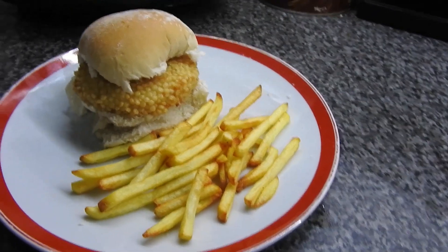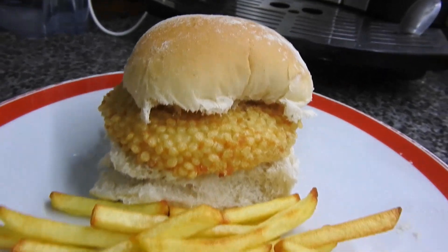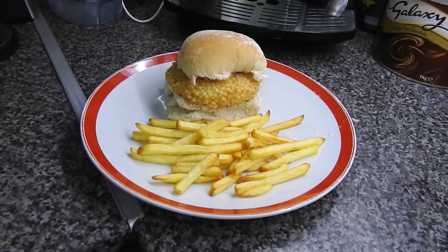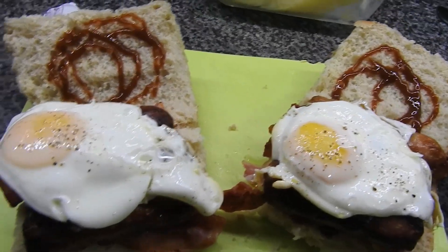Hi guys, welcome back to what we eat in a week. Today is just a very simple quarter pound chicken burger and mayo with some french fries. It's been a long day, I'm not up to cooking, so this is what we've got for today — Thursday. Thanks guys, bye.